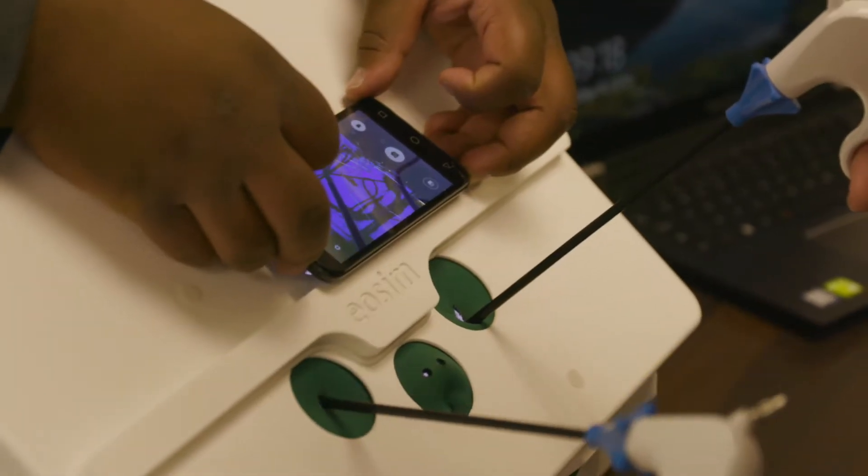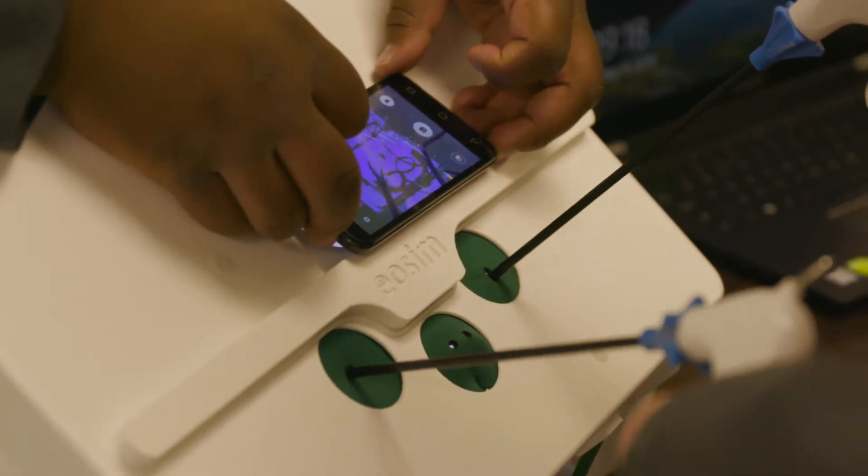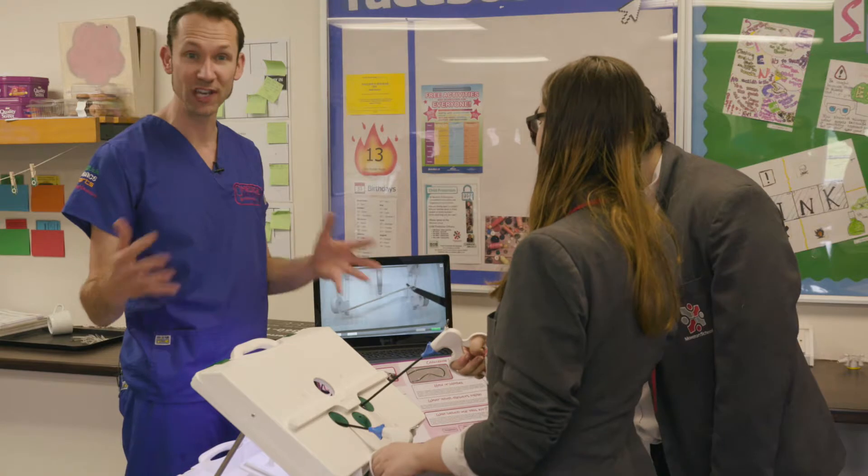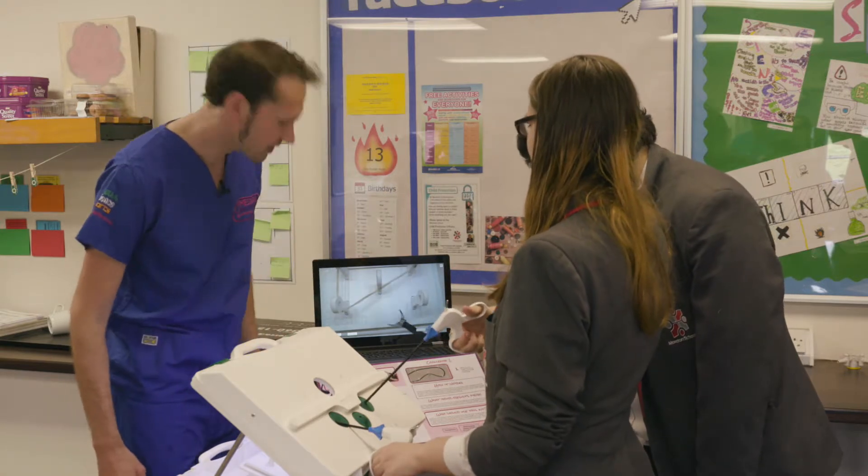Letting students loose in surgery probably isn't the best idea, but they can practice their keyhole surgery on an amazing kit like this. This is used by real surgeons in their training. That's nice work.